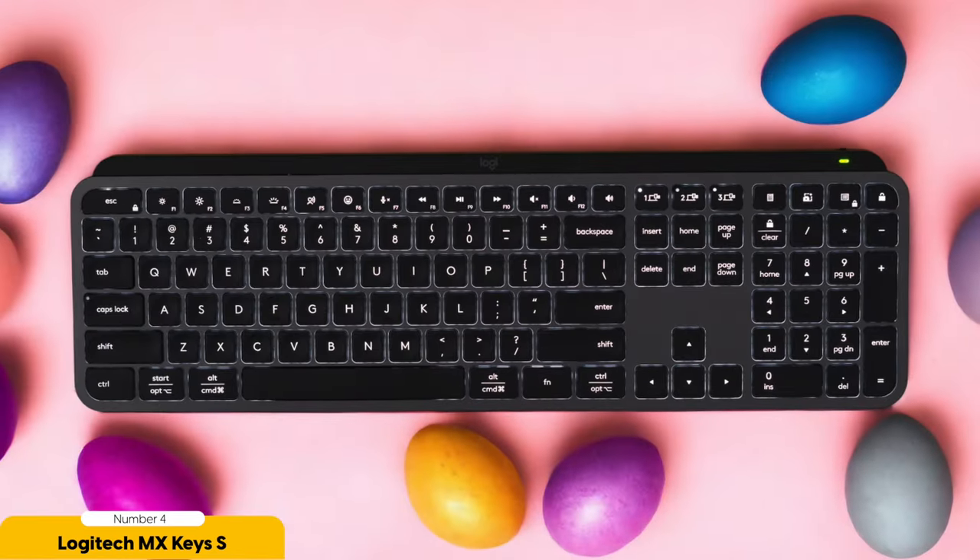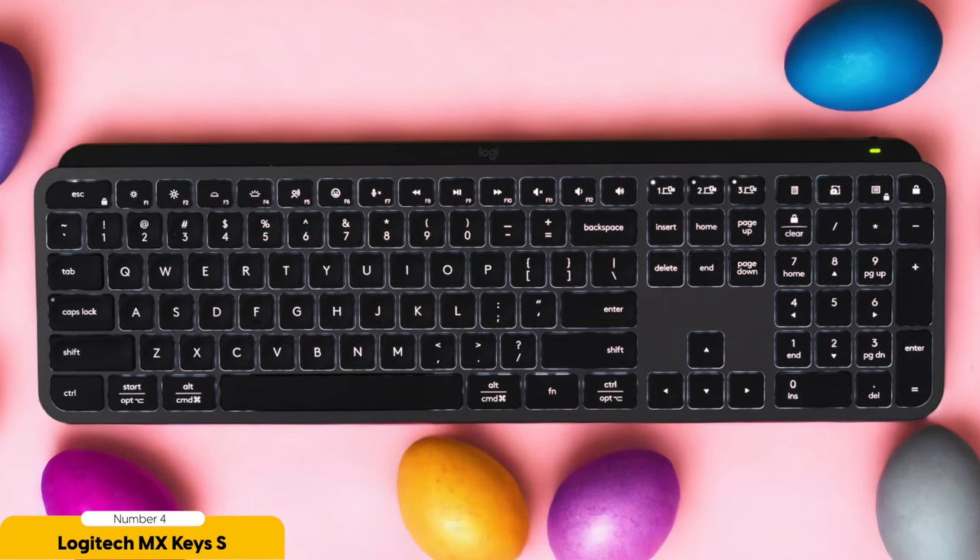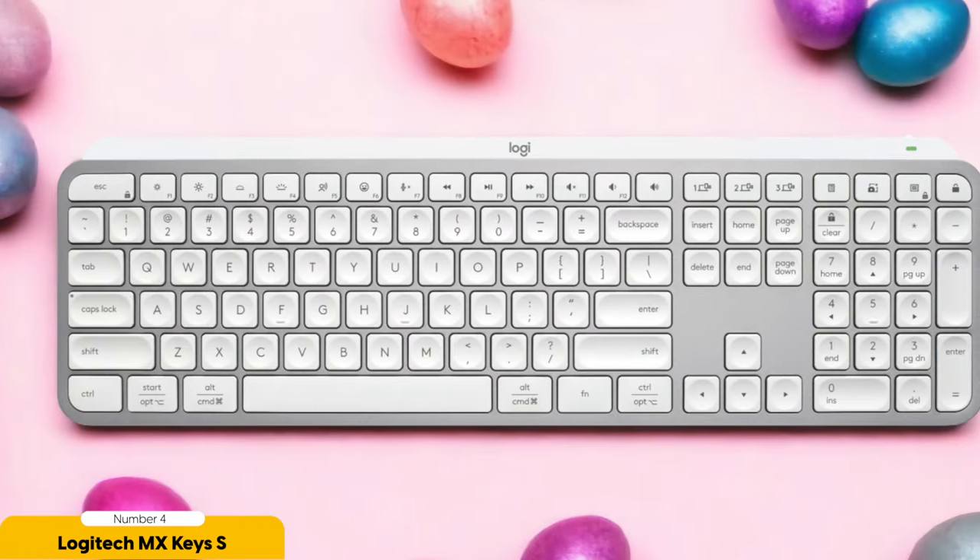Not only does the MX Keys S look sleek with its low-profile design, but it also delivers a typing experience that's as smooth as butter. The keys are so responsive, they practically high-five your fingertips with each keystroke. And with the adjustable backlighting, it's like a mini light show that follows your every typing move, making you feel like the keyboard master you truly are.